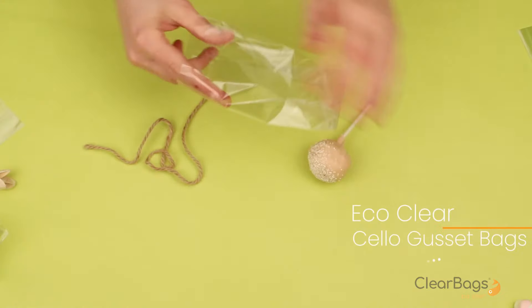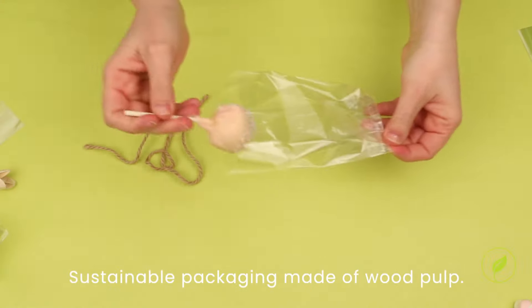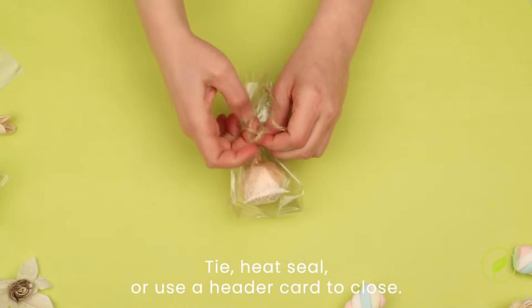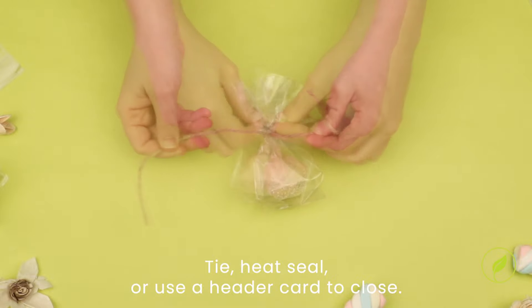EcoClear Solo Gusset Bags are a sustainable alternative to traditional packaging. Secure closed with a piece of twine or ribbon, heat-seal closed, or use a header card for a personalized touch.